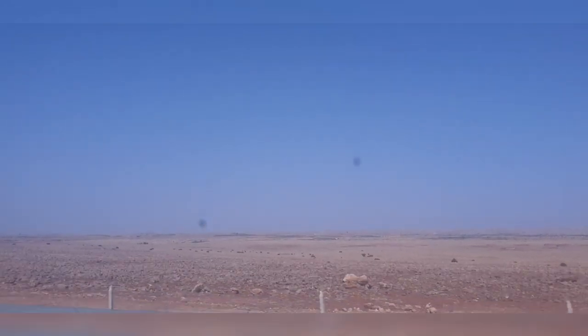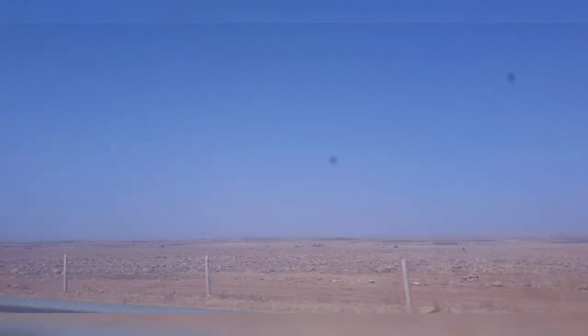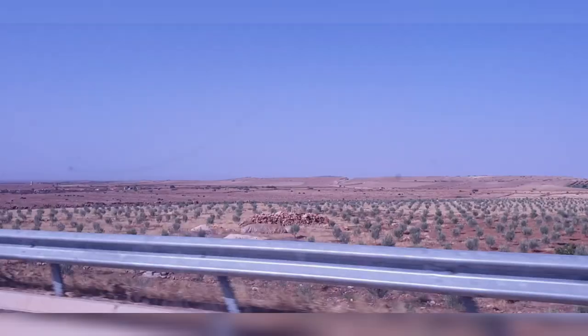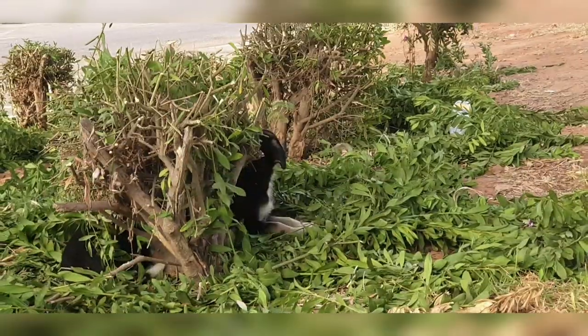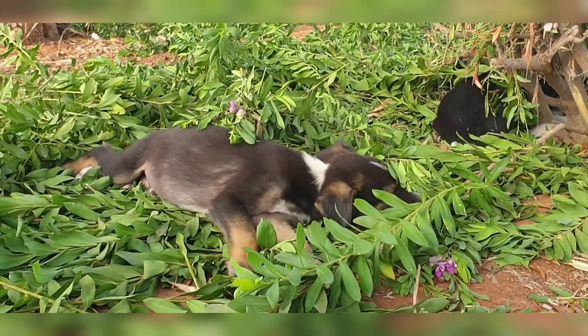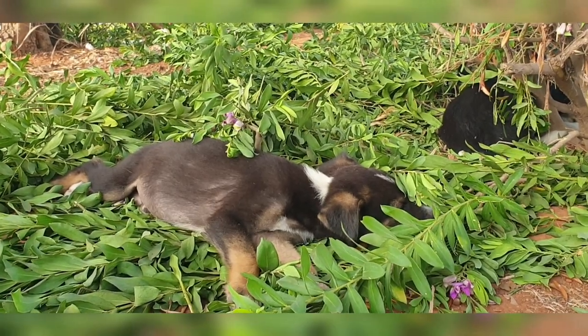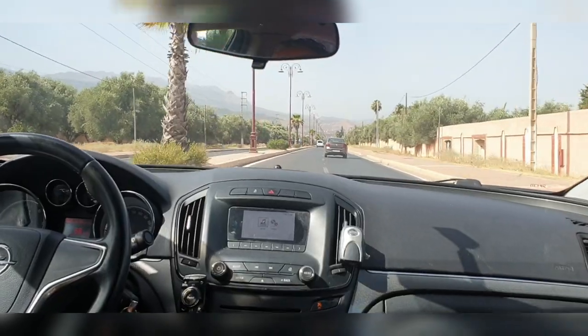The road trip was a very long 6 hours, so at the end we were very tired. But we actually enjoyed it a lot because the landscapes were beautiful. Since the road trip was very long we had to stop a couple of times. The first time we saw these adorable puppies sleeping under a tree because it was very hot — around 36 degrees. And then we continued our trip.